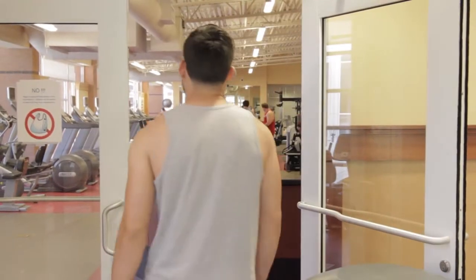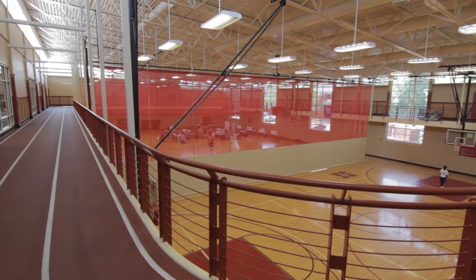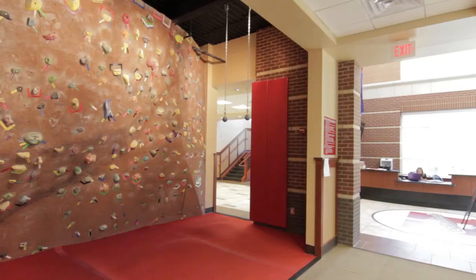The Dunn Center features a cardio and weight room, an elevated jogging track, basketball courts, and a bouldering wall.